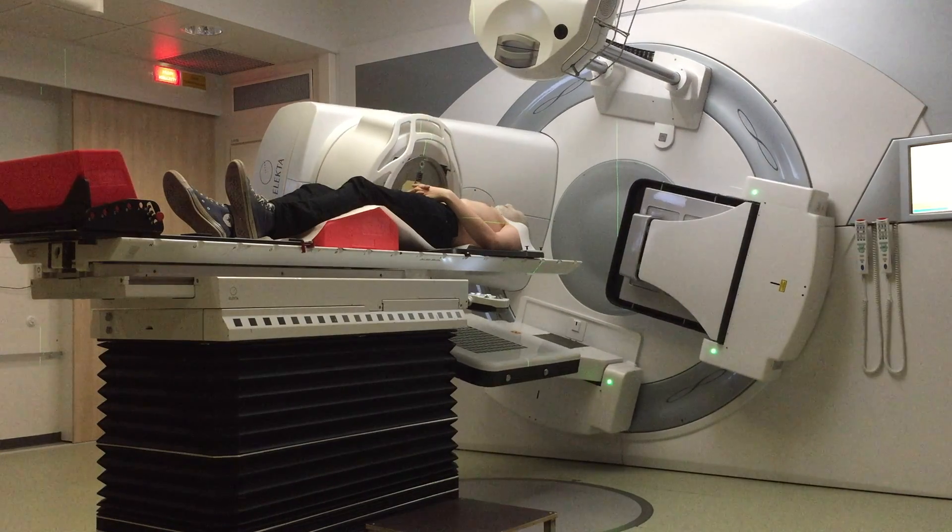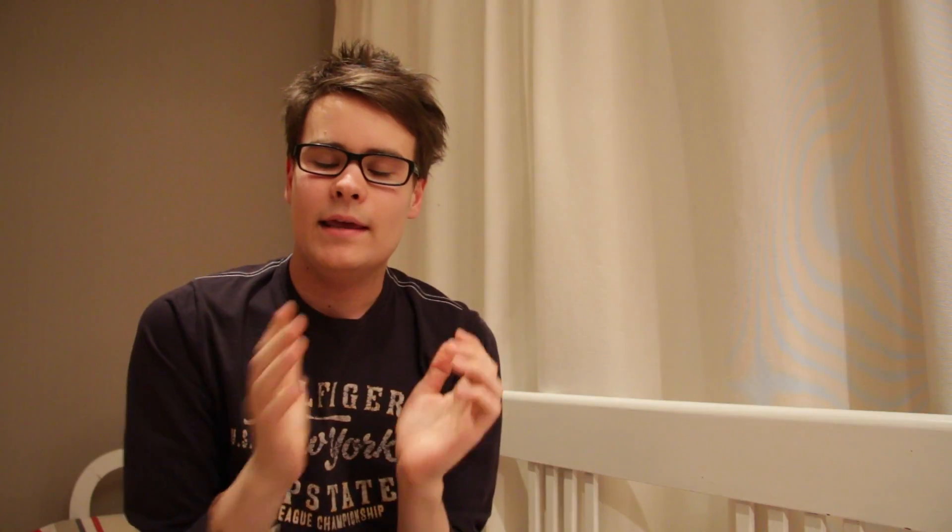They put on a mask that we made earlier — it's a sort of thermoplastic that's been molded to fit my face and my face only. By doing this, they can make sure that every time I go there my face is in the exact same position, so the beams are targeting the right positions every time. I take off my shirt, sit on the table, they put on the mask, and the table rises to the positions marked by the mask using lasers. Then they leave the room — they're nurses — and the machines start spinning.